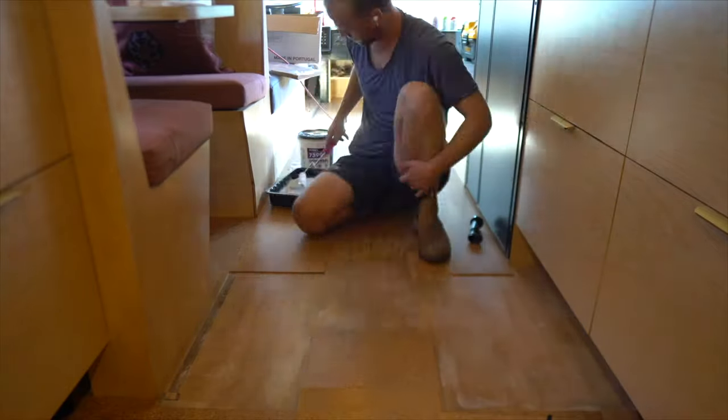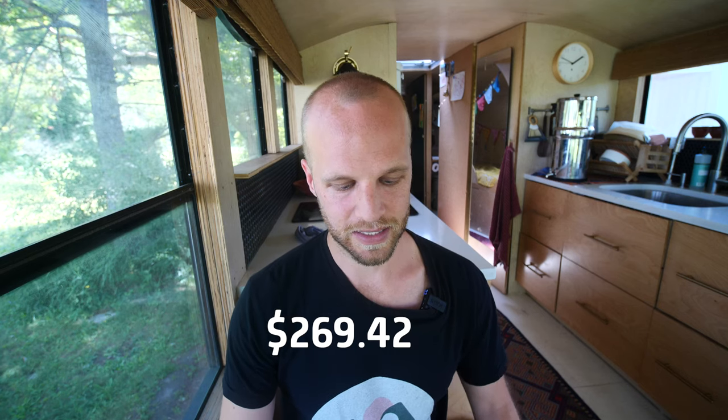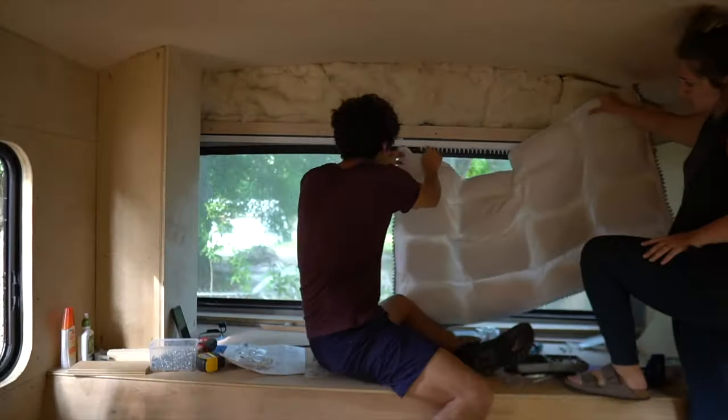For the floor, we used a pretty budget cork flooring and just glued it down — that's really all you need. Cork flooring, glue, and some supplies cost $269.42.